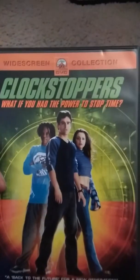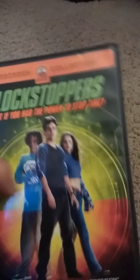Next DVD is Clockstoppers. It has pretty good animation and also pretty good live-action. It's made by Paramount. Here's the front, the spine, and the back. There's Nickelodeon and Paramount on it.